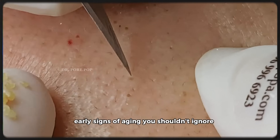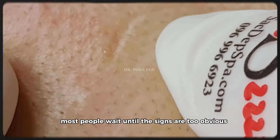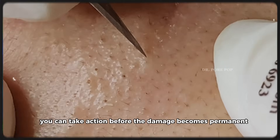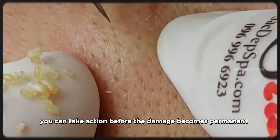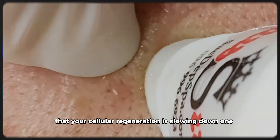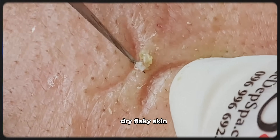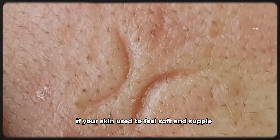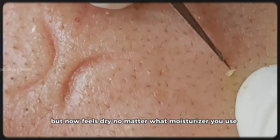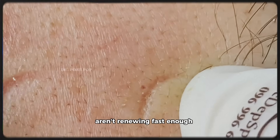Section 2: Early signs of aging you shouldn't ignore. Most people wait until the signs are too obvious. But if you can recognize these early symptoms, you can take action before the damage becomes permanent. Here are some early signs that your cellular regeneration is slowing down. One: dry, flaky skin. If your skin used to feel soft and supple but now feels dry no matter what moisturizer you use, this is your body telling you that your skin cells aren't renewing fast enough.